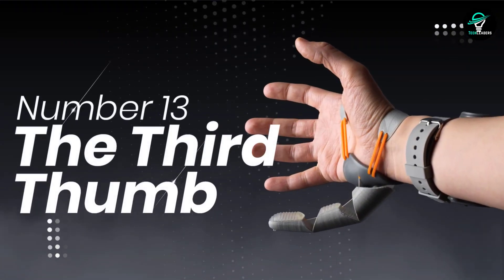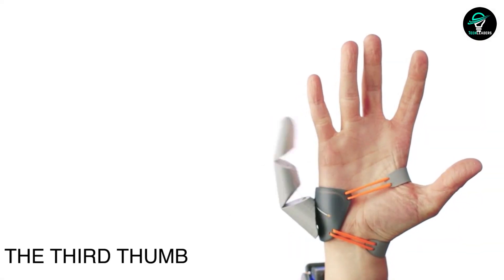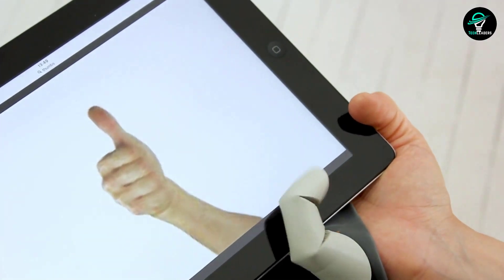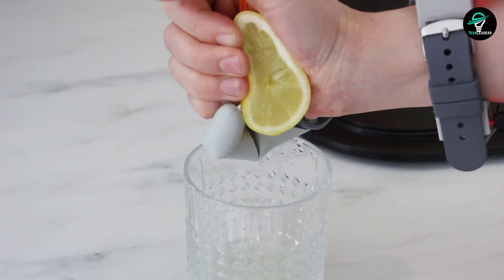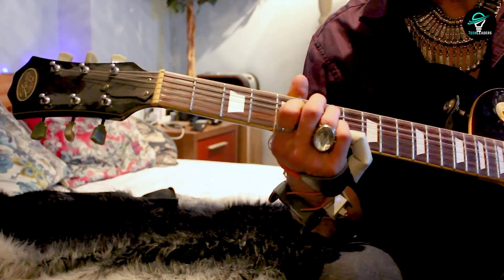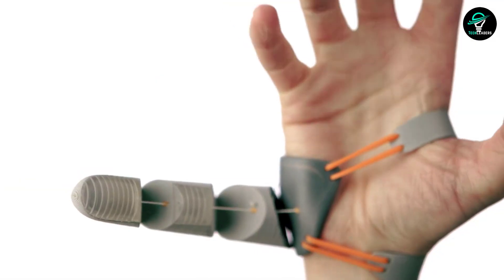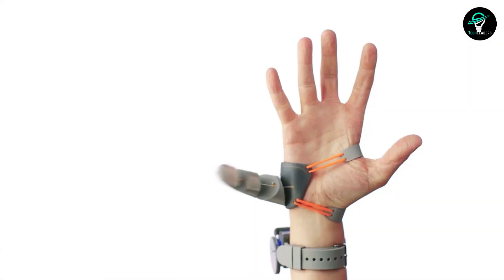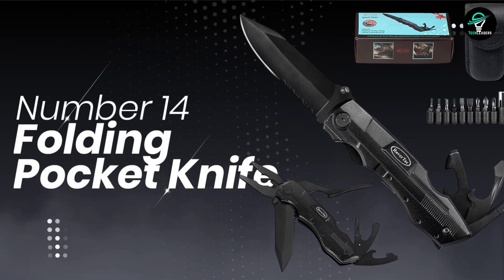Number 13: The Third Thumb. The Third Thumb is an incredible new device that allows you to control a robotic thumb with your big toes. Made with 3D printing technology, it is flexible enough to imitate the movements of a real human thumb. With the Third Thumb, you can expand your abilities and add functionality to your hands. It also challenges your brain by making it integrate a new body part into an already existing system. Once you get used to it, it will become an almost inseparable part of your body.